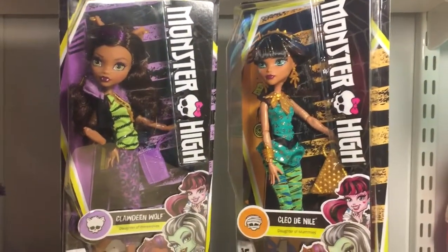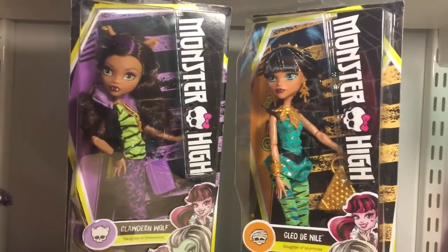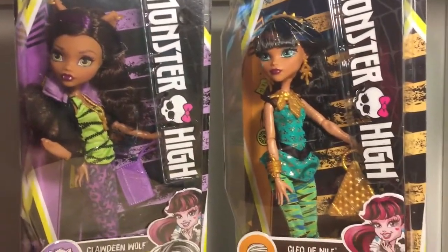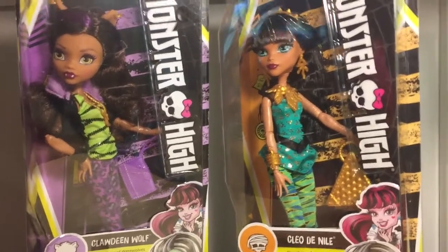The next items are Monster High, Ever After High, and a few other things. Here are the Monster High dolls — Claudine Wolf and Cleo Denial, signature reboot dolls. I got them for five dollars at Five Below.